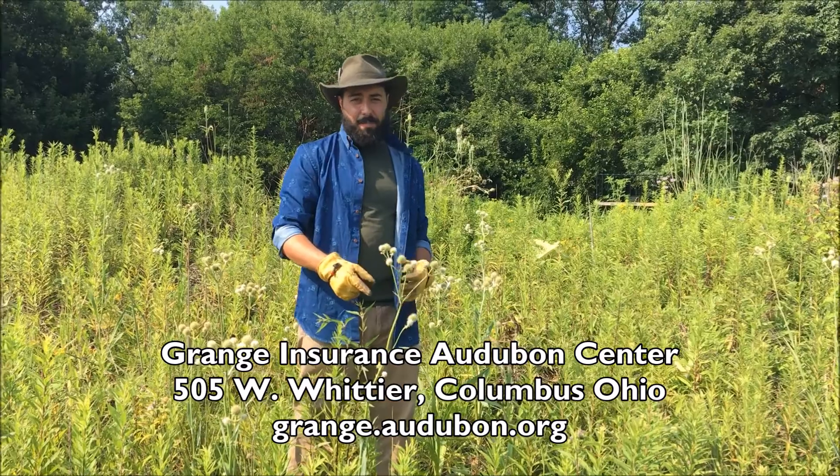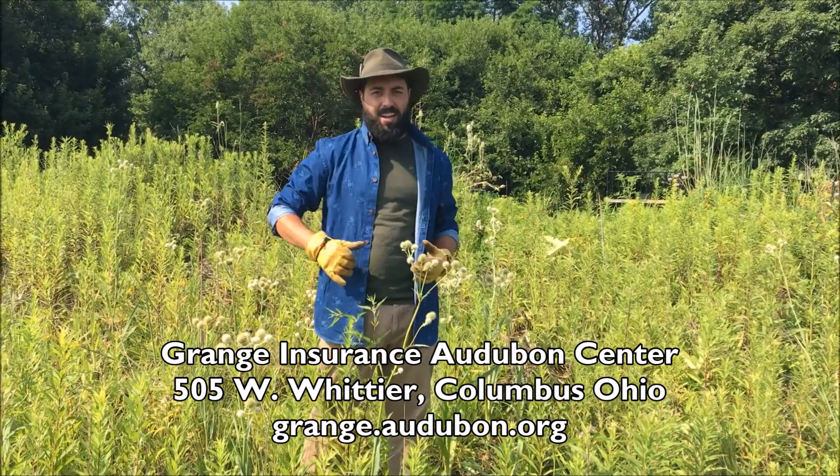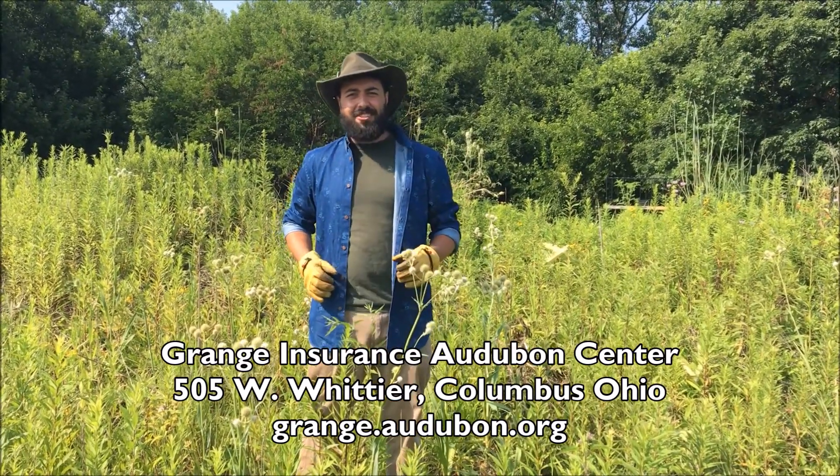If you want to learn more about the Rattlesnake Master or any other native plant, come find us here at the Grain Insurance Audubon Center just in downtown Columbus.